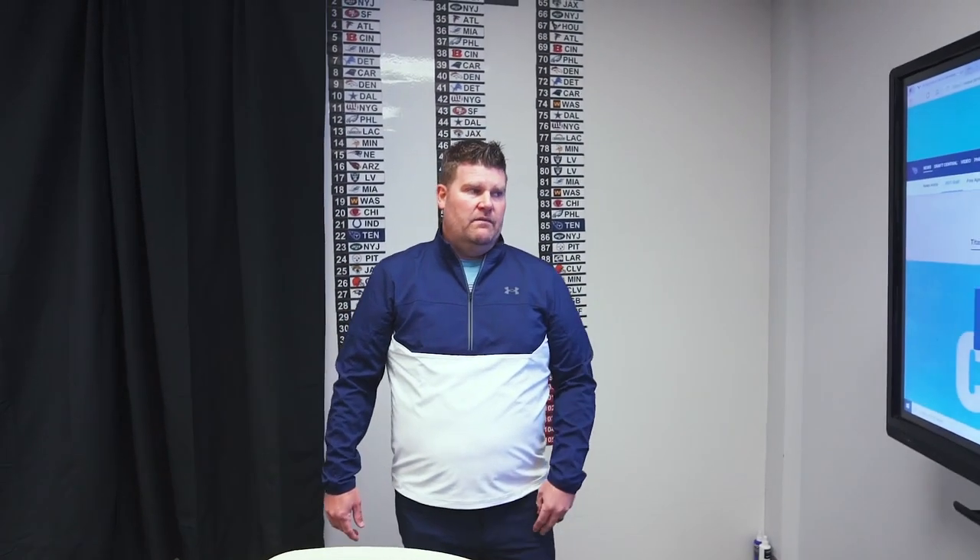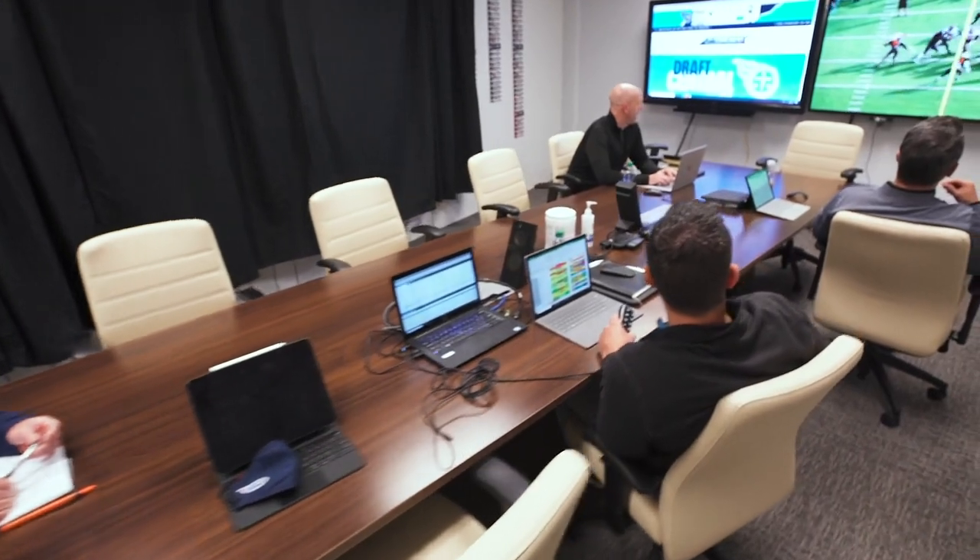Over here is all of our digital components. This is actually a computer where we have the league website — we're able to monitor picks in real-time — and then our video setup where we can pop on tape and continue to watch players.